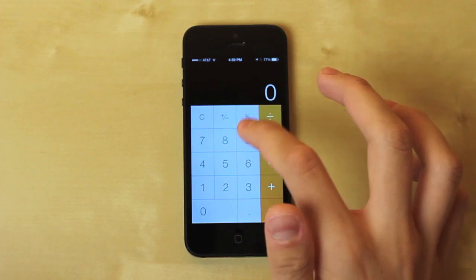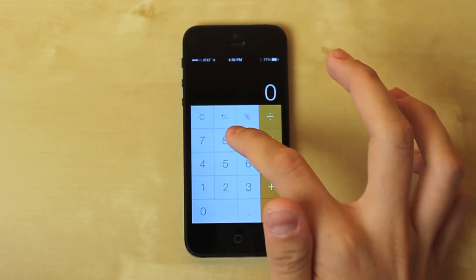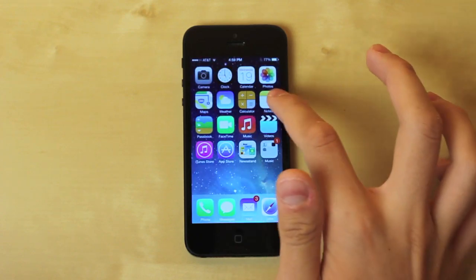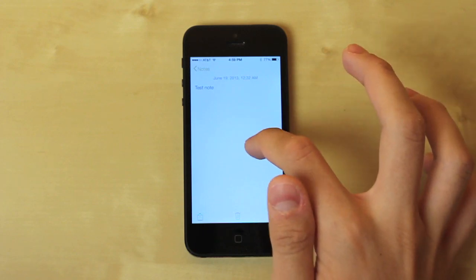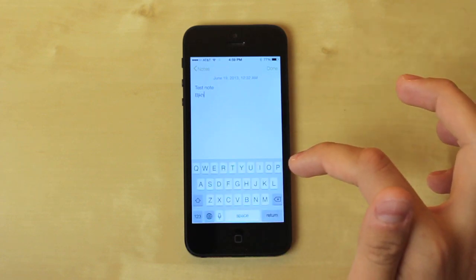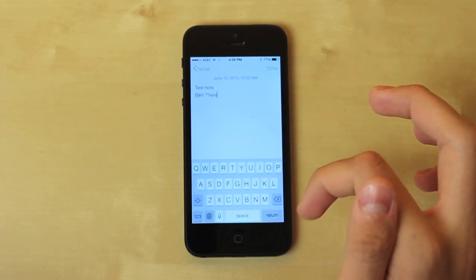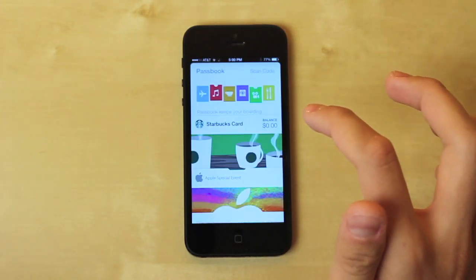The Calculator is simple but it's been redesigned — it's a lot cleaner and more contemporary looking. Moving on to Notes — it looks really good as well, everything has been redesigned. There's the keyboard, you can start typing, there's dictation available. That's what Notes looks like.